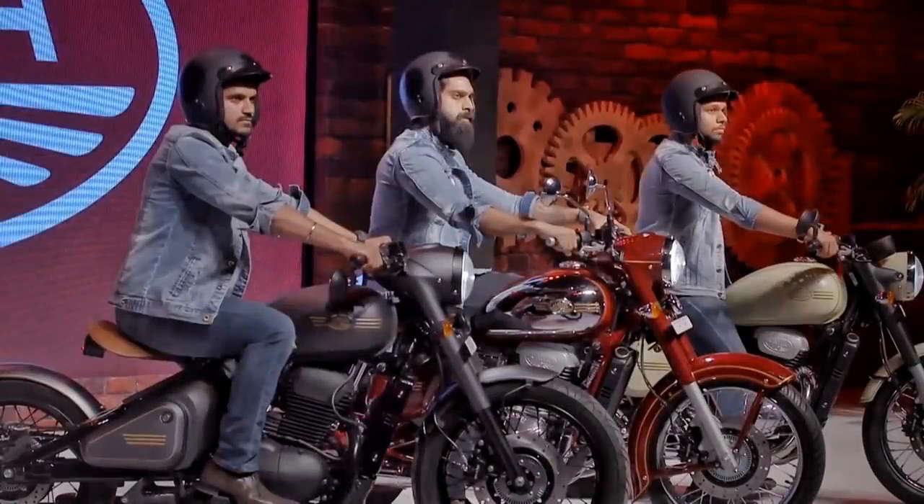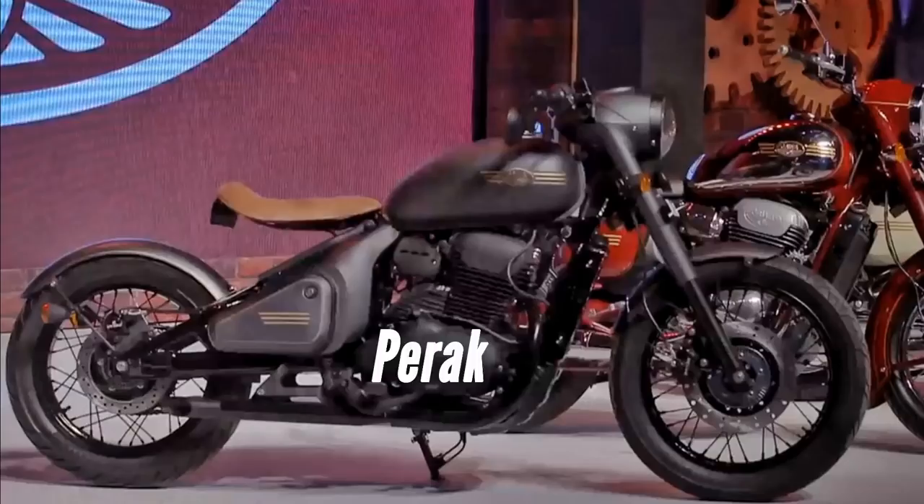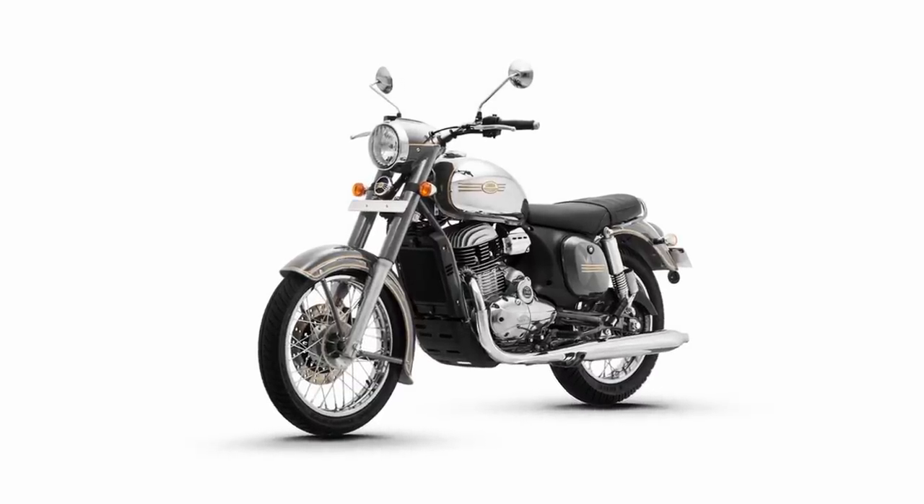Java has launched three fantastic motorcycles. Out of that, two will be available in showrooms in December. The third one, Perak, will come later. Here is everything you should know about the new Javas.